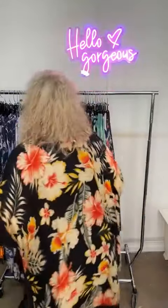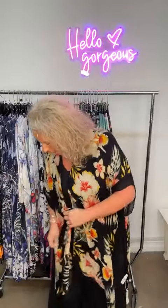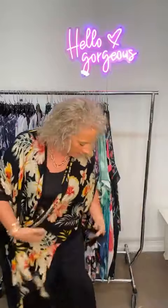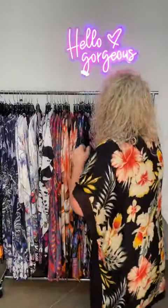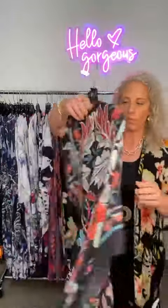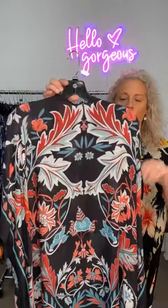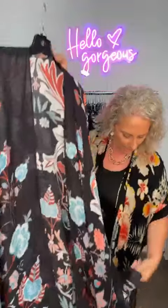First and foremost, this is number one — the kimono I'm wearing. Very Hawaiian-ish, black, but you can wear white underneath. You've got reds and oranges in here. The price for this one is $39.99. Again, all of them are one size. The next style is going to be more of a paisley with light turquoises, baby blues, corals, and black. This one is also $39.99.